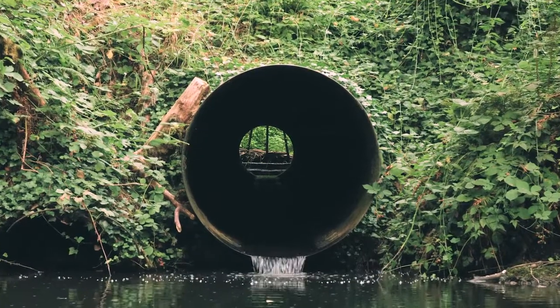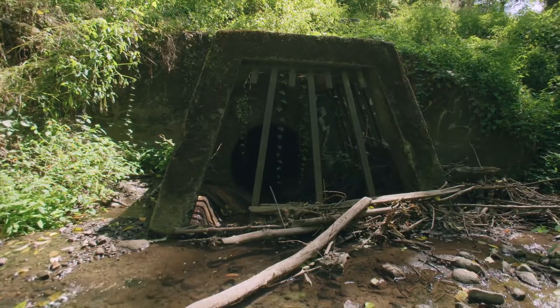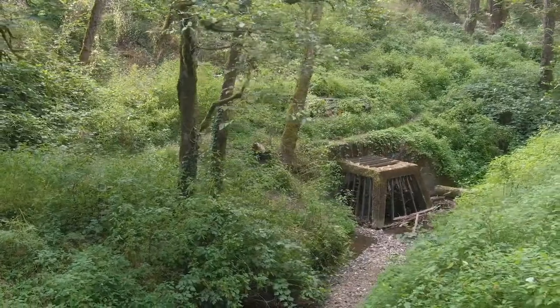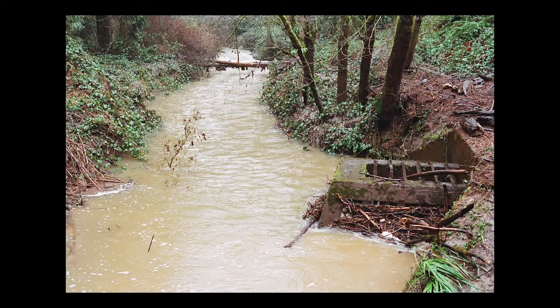Rather than flow naturally, Tryon Creek is channeled into this narrow pipe — a dark tunnel that fish such as cutthroat trout can't swim through. During heavy rainstorms, surging water from Tryon and Arnold Creeks combine just upstream of the culvert at Boones Ferry Road. Floating debris piles up, and along with the road base acts like a dam, flooding the surrounding areas.